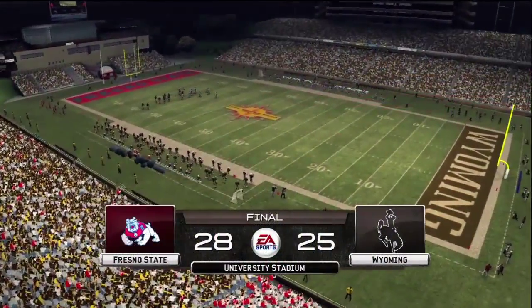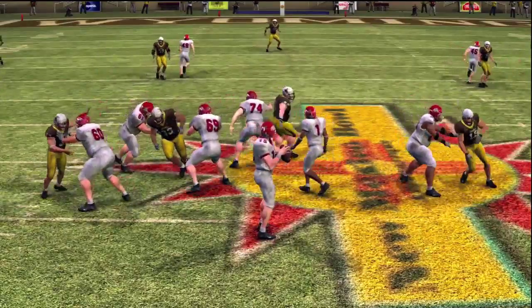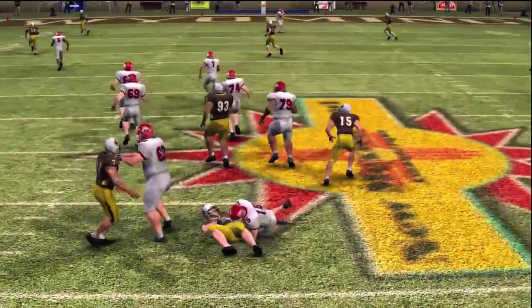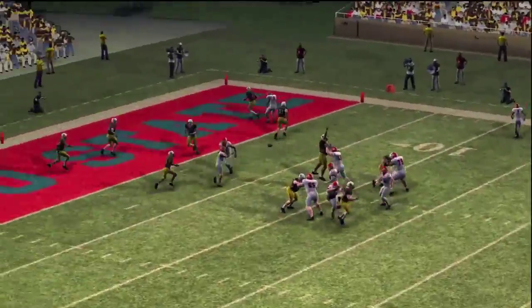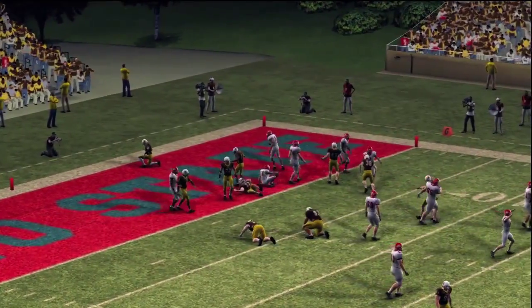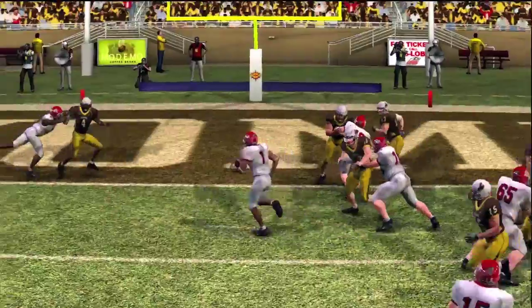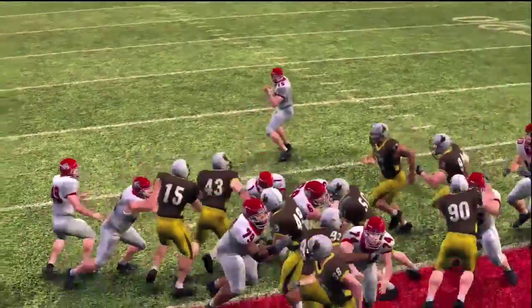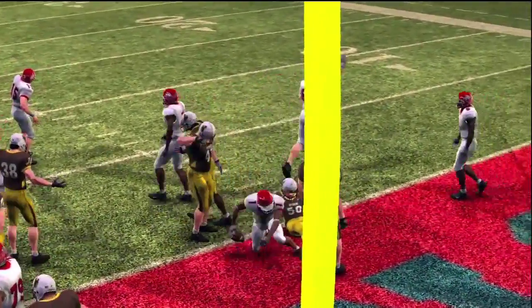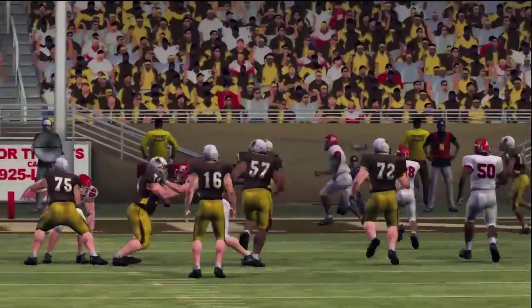Final score: Fresno State 28, Wyoming 25. Kirk, any final thoughts? I'm sad to see this one end because it was a great game to watch. Wyoming played a good game out there but they needed to make one or two more big plays and they couldn't do it. Who knows — another couple of minutes and this one may have gone the other way. That's going to wrap up another broadcast of NCAA Football 10. We'd like to thank you for playing.